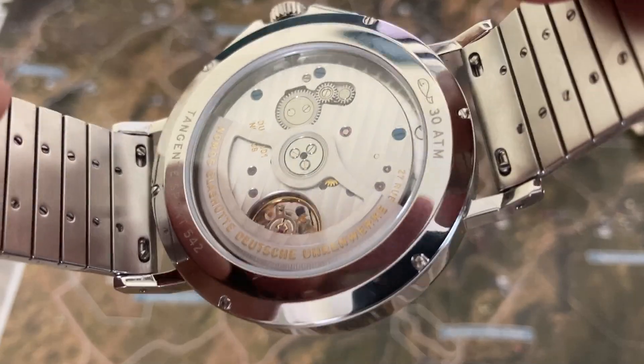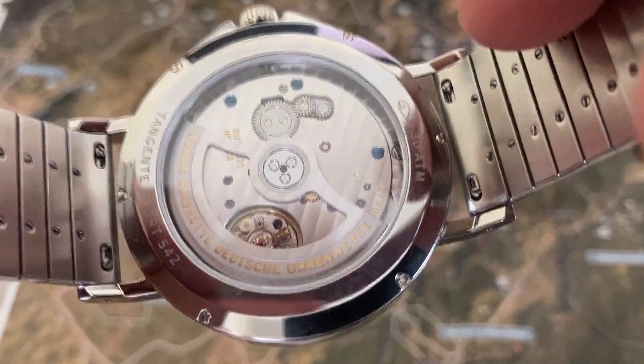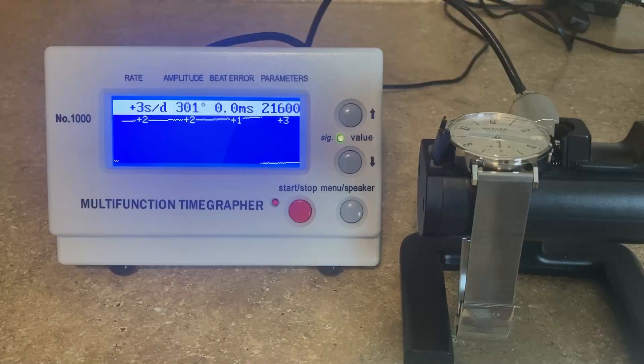Check out the finish on that movement — it is quite nice. And check out the timekeeping on this one, keeping right around plus 3 to plus 2 seconds a day. Keeping great time. Very nice.